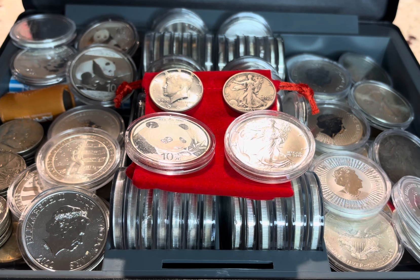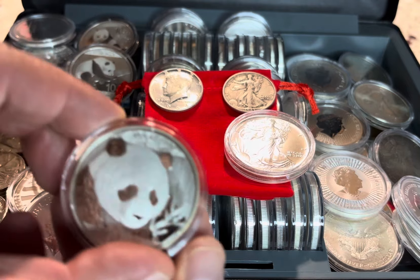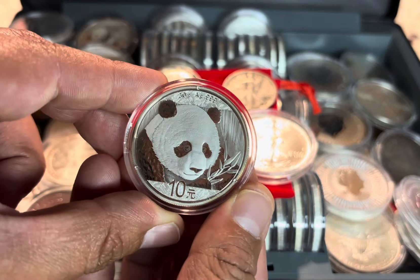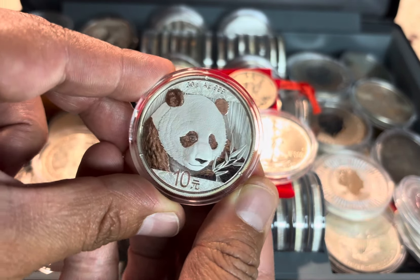So yes, just to begin this evening, I am presenting right here to my left corner a 2018 Chinese Panda. Never ever a supporter of China — always, always a supporter of silver.